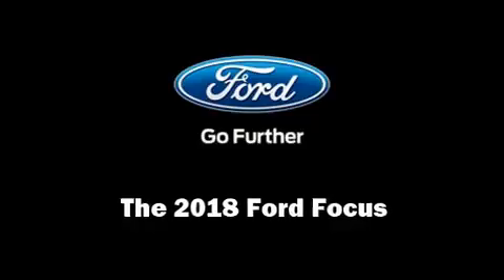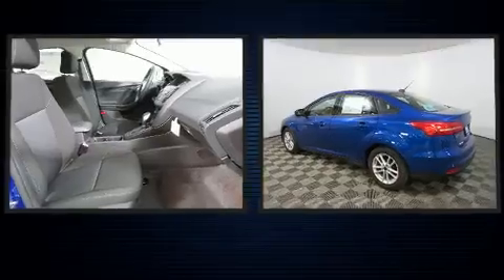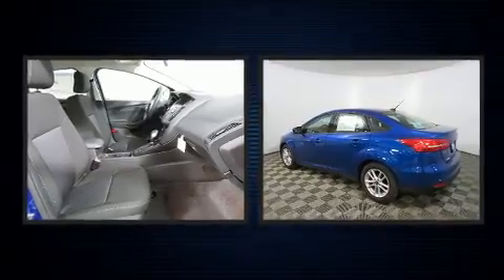Come test drive this 2018 Ford Focus. This four-door, five-passenger sedan offers the features and options for which you've been searching.